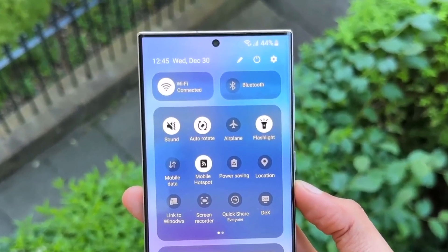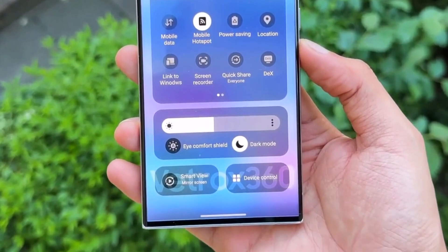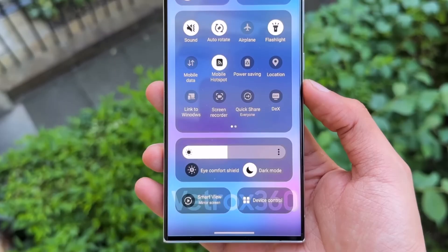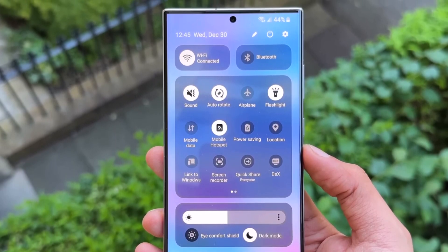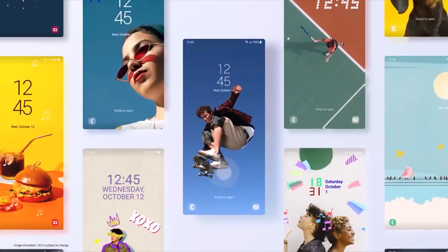In One UI 6, you'll be able to swipe down from the upper right corner of the screen to see more options in the quick panel. Samsung also talked about a feature from the announcement they took down — being able to use different wallpapers for different times. For example, when your Galaxy phone goes into sleep mode, the wallpaper can change to something that matches how you're feeling.